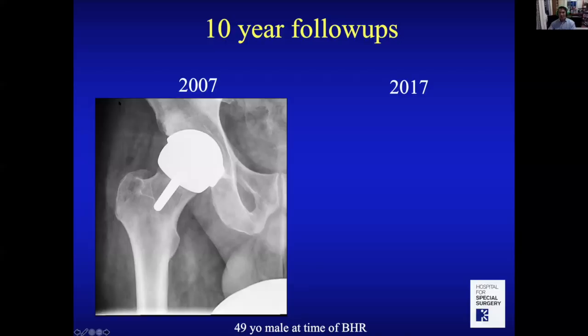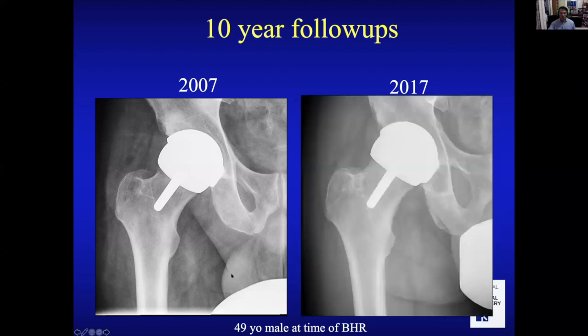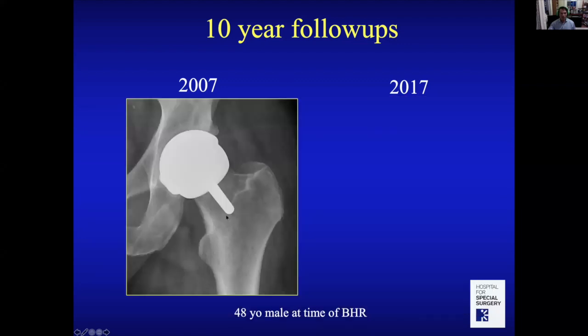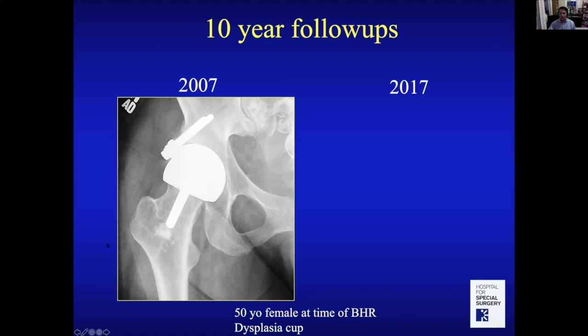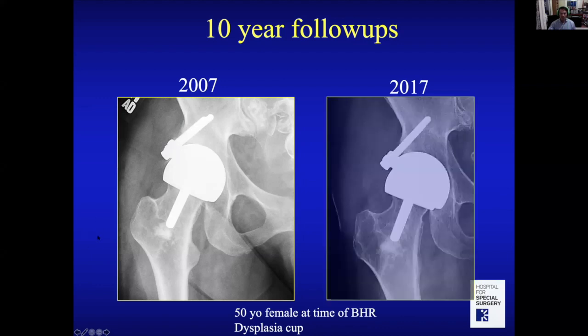Now we're seeing 10-year follow-ups, and I love seeing these patients. A patient who was 49 at the time of his hip resurfacing — 10 years later, his resurfacing looks exactly the same: bone is nice and strong, implants solidly attached. Another 48-year-old at 10 years is showing great results. We're now up to some 14 and 15-year follow-ups of resurfacings, and they're looking terrific.